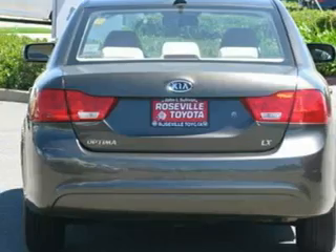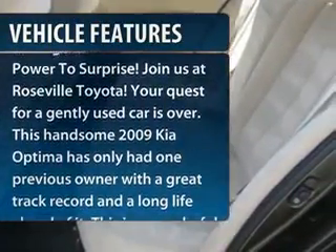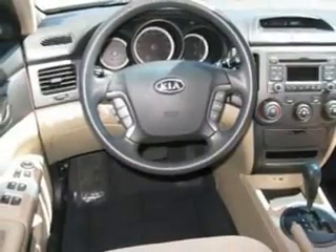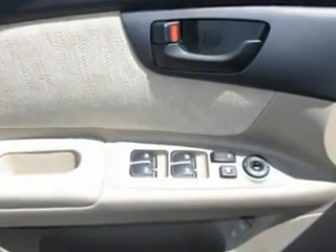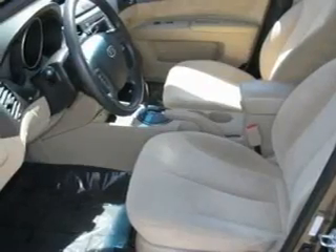Here are some of this vehicle's great options: traction control, steering wheel audio controls, air conditioning, four-wheel ABS, dual front airbags, adjustable steering wheel, power steering, front air conditioning, cruise control, and four-wheel disc brakes.